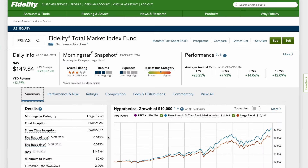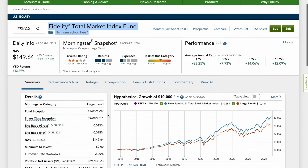Welcome back to the channel. Today we are going to talk about the Fidelity Total Market Index Fund, ticker symbol FSKAX. This is an index fund that I believe everybody should have in their portfolio. It is well-rounded and it keeps you balanced throughout time. Let's jump right into it.